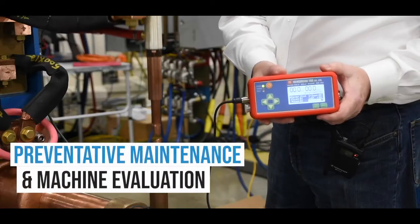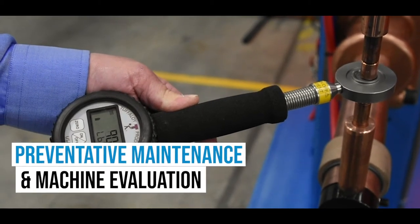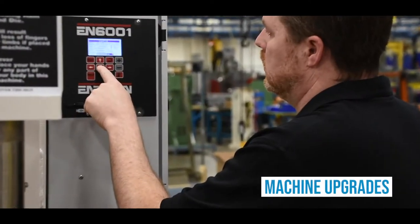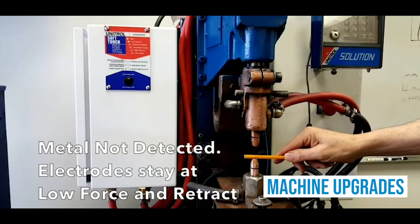We can do preventive maintenance on your resistance welder, machine evaluation, and we do have a yearly machine certification calibration program. We also perform machine upgrades such as new resistance welding controls or the soft touch pinch point safety system.